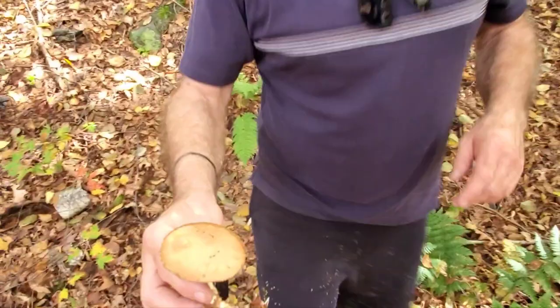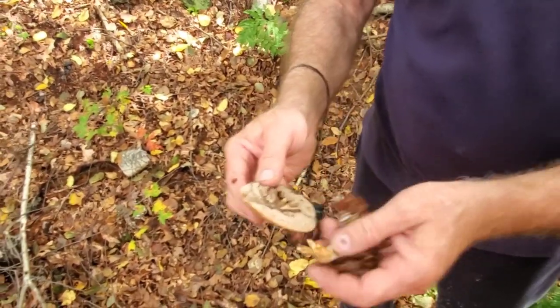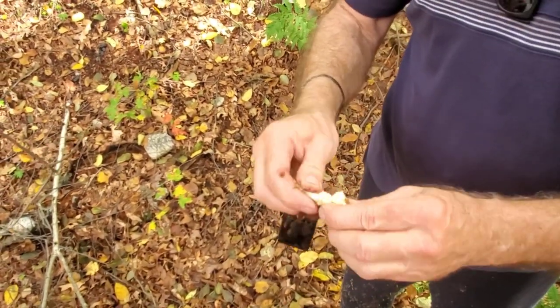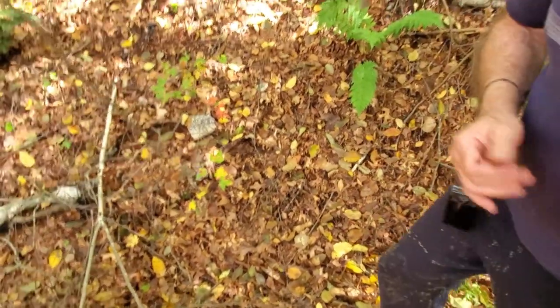I think I found a red topper mushroom — I see quite a bit of mushrooms in the leaves. Yes, this is a red topper. Edible? Yes — it has a sponge bottom, white center. These are the ones that turn blue when you cut them open. After a while they turn blue. And they're fresh. That's edible.